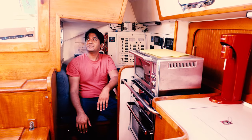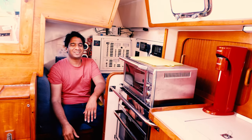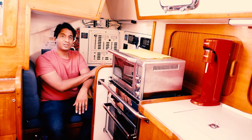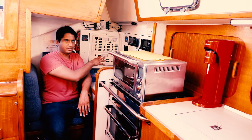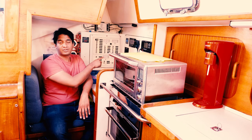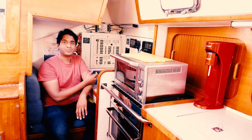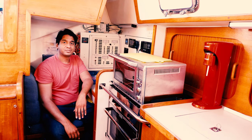Here is the nav station — it's a very cozy spot, the ceiling is just above my head and I barely fit in here. This is where we keep all our electronics: our electrical panel with all the switches to turn things on and off, our radio, battery monitor, and solar charge monitor. This is basically the nerve center of the boat where all the electronics feed from.